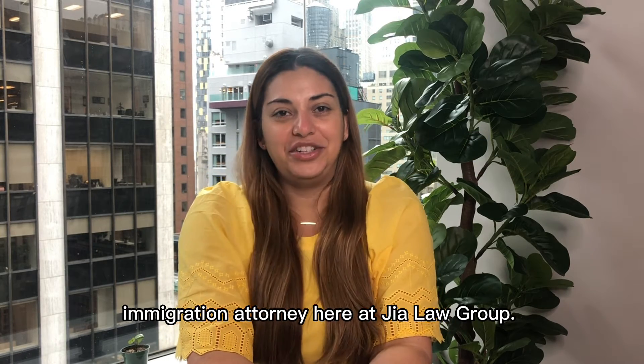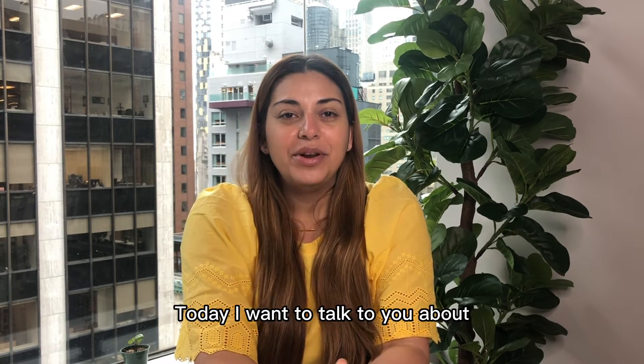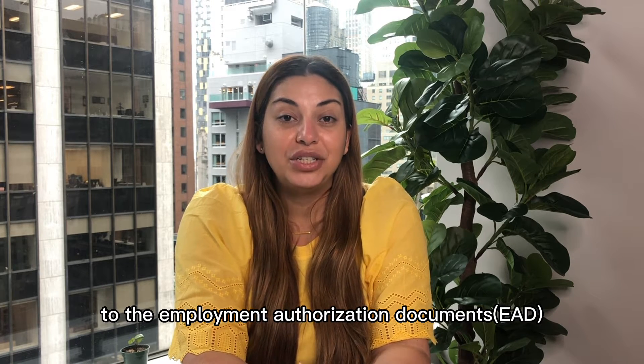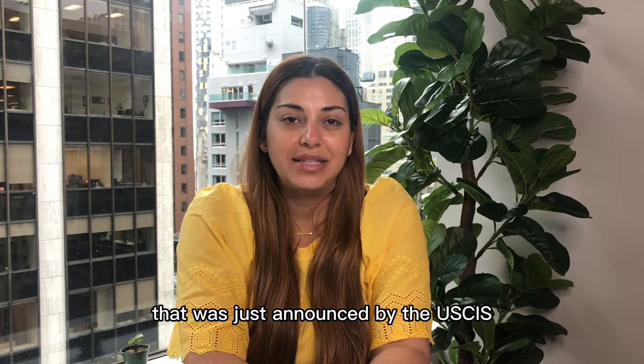Hi, I'm Marilia Richards, Immigration Attorney here at GeoLawGroup. Today I wanted to talk to you about the Automatic Extension to the Employment Authorization Documents that was just announced by the USCIS.